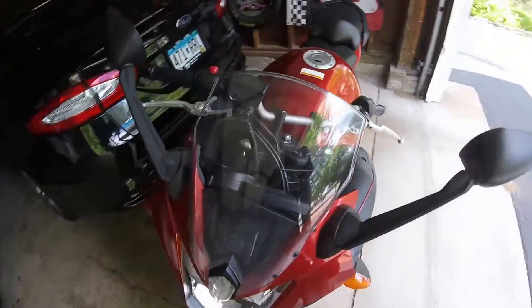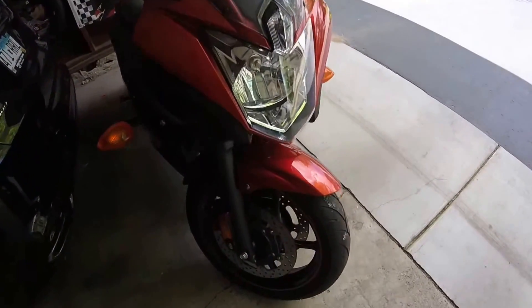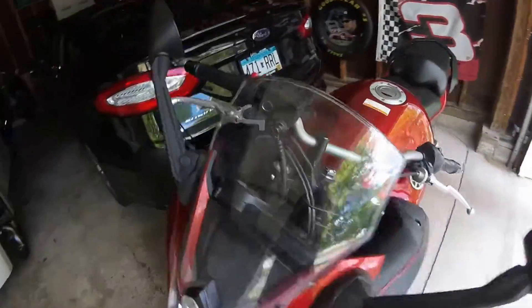I'm going to be replacing this windscreen with a dark smoked windscreen — I actually just ordered that last night. And I'm sure there's a bunch of other mods I'll be doing. Pretty clean bike, it is used obviously.